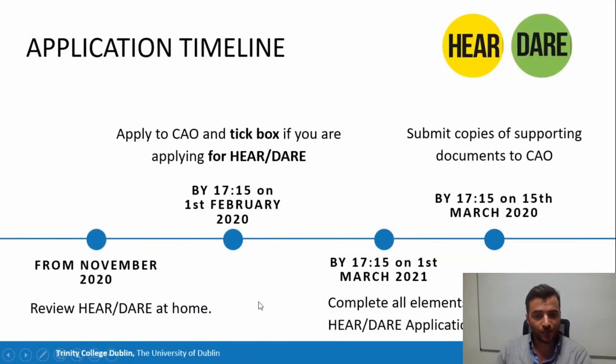This timeline is really important. These dates are the deadlines, but it's always a good idea to do these things before the deadlines. There can be technical issues, postal delays, or delays getting forms stamped by the Department of Social Protection or statements of liability from Revenue. So it's really advised to do all of that as early as you can to avoid missing deadlines or unnecessary stress.